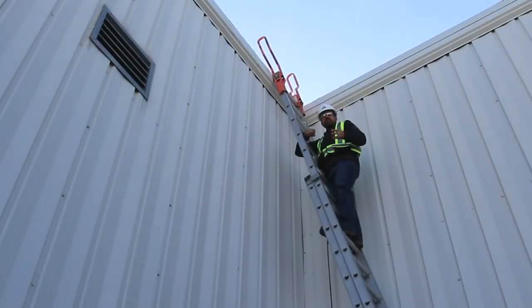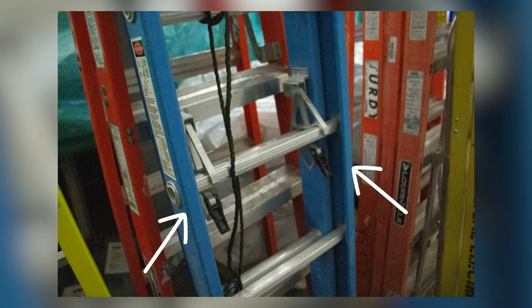Extension ladders should also have three rungs above the access point at the highest part to give workers proper support while getting on or off. In the absence of three rungs above, you can add hand grabs as an accessory. As the ladder is extended, ensure gravity locks work and engage on the rungs properly — if not, you are at risk of the ladder sliding down as you begin to climb, which could result in serious injury.